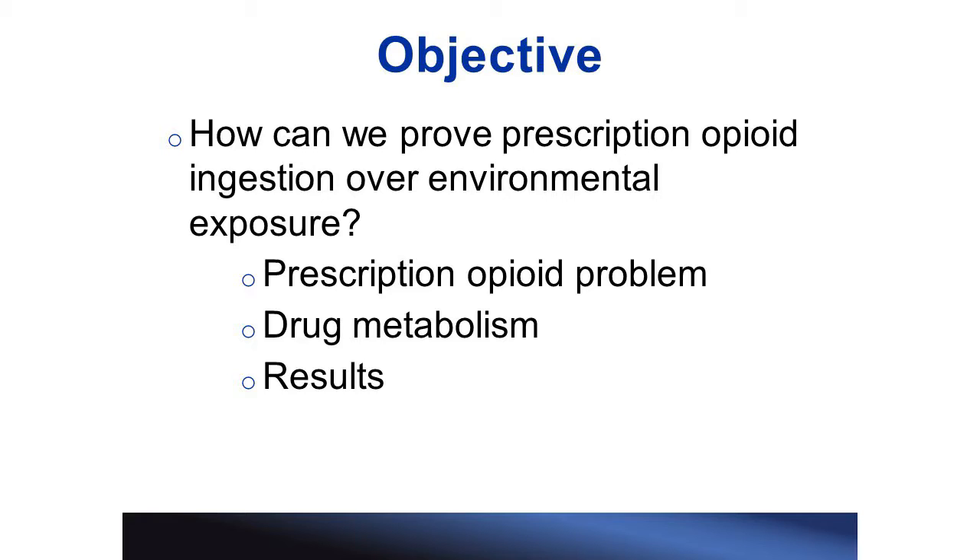So this type of scenario was the inspiration behind this study. We wanted to find a better way to prove that opiates were ingested instead of just being due to environmental exposure. I will be discussing the prescription opioid problem, brief drug metabolism, and the results of this study.